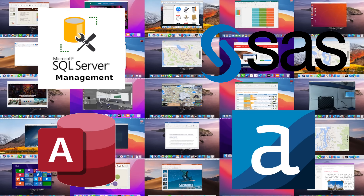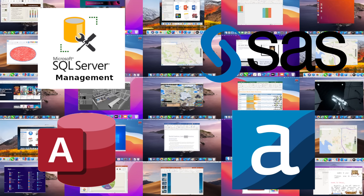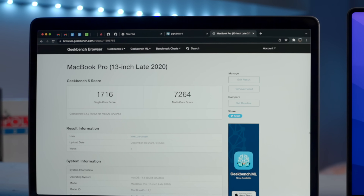So to close out Power BI on Mac: yes, Power BI can work on a Mac, but it requires a workaround with a virtual machine such as Parallels. This is also a popular option if you need to install other Windows-based applications such as SQL Server Management Studio, SAS for Windows, Microsoft Access, and even Alteryx.